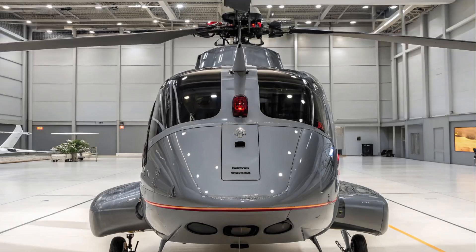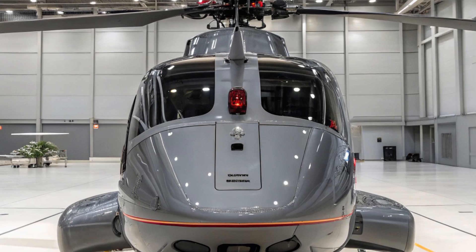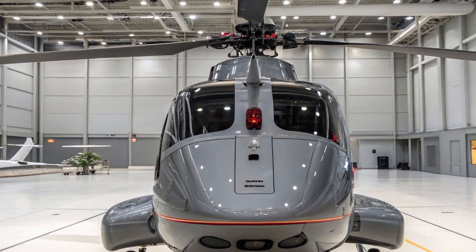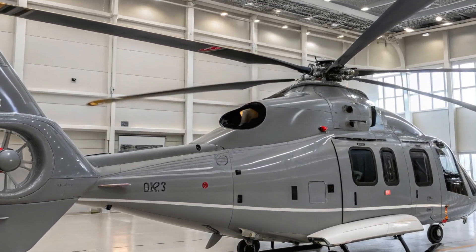Designed by Kawasaki Heavy Industries, the OH-1 has proven its worth over the years, but the 2025 variant pushes the boundaries of what a reconnaissance helicopter can do. The 2025 Kawasaki OH-1 stands as a symbol of Japan's commitment to cutting-edge military technology.